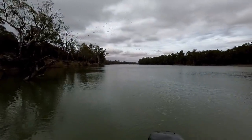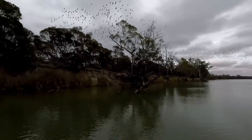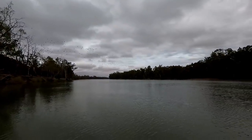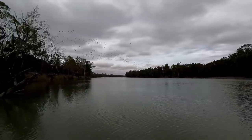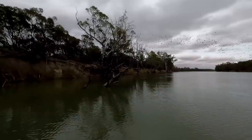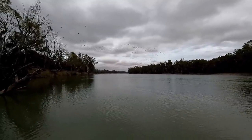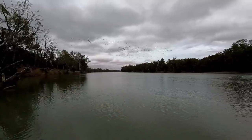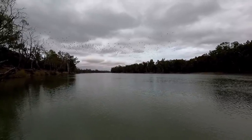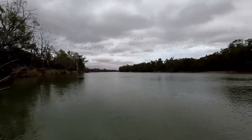Wow, that's a lot of cormorants! Holy dooly, look at them all — there's like a thousand of them! That is crazy. Oh my god. Imagine how many fish they eat. Still going — thousands of them. That is incredible. You can see them all the way down the back there too. That is insane. Many, many cormorants.